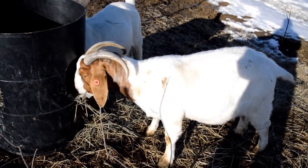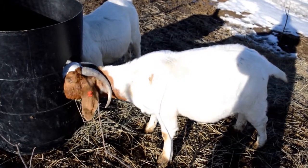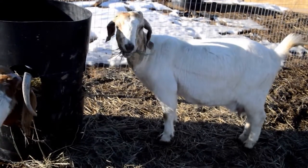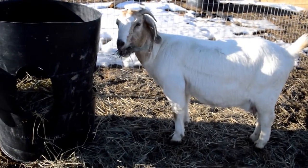Boar goats are mainly white with a brown face. These goats are eating hay. This is a brome hay, so it's like a grass hay. They love their hay.